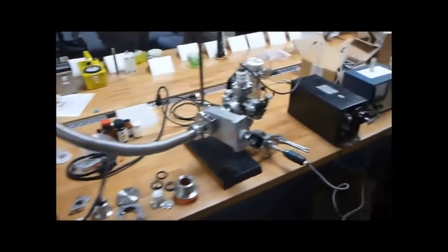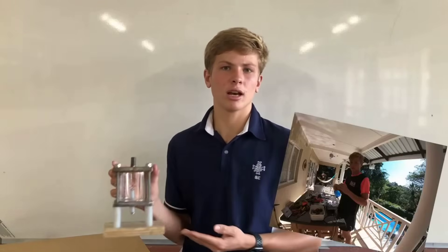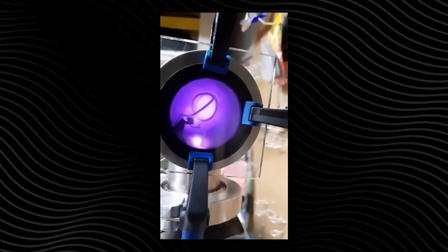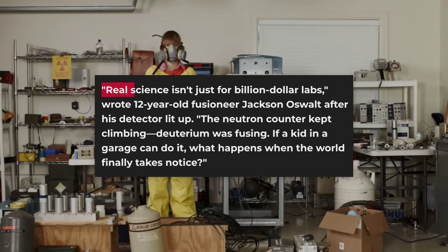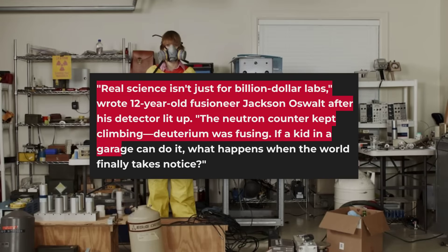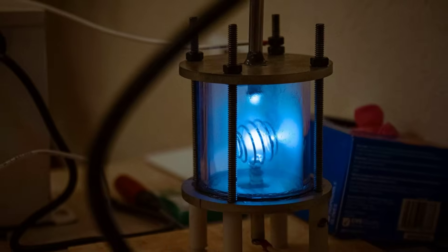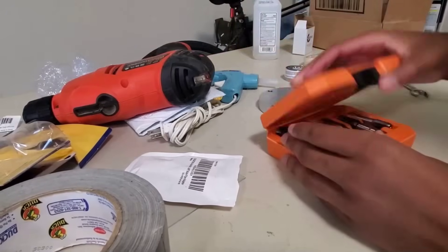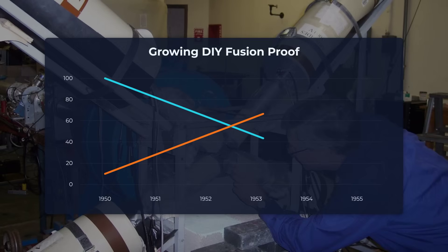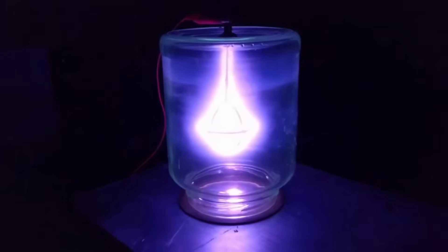Decades later, the fuser became the unlikely centerpiece of a global do-it-yourself movement. High school students, engineers, and retired physicists began assembling their own versions in garages and basements. Richard Hull, a veteran of the amateur community, chronicled years of trial and error—arcing wires, shattered glass, and the unmistakable ping of neutrons on a detector. "Real science isn't just $4 billion labs," he wrote, after finally coaxing his device to fuse deuterium at home. Jackson Oswalt, a teenager in Tennessee, built his first working fuser at age 12. His online logs detail late-night troubleshooting and advice from the fuser.net forums. Using diagrams and surplus parts, he managed to trigger fusion reactions, recording neutron emissions that matched those seen in professional labs. Hundreds of similar projects have popped up around the world, each one quietly verifying the same scientific principle.